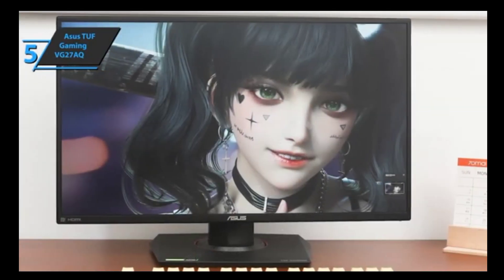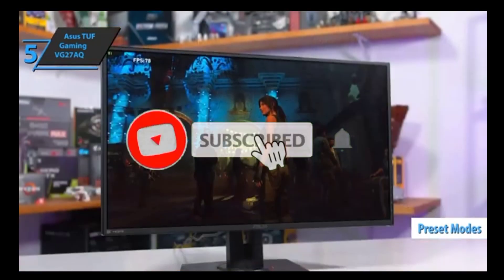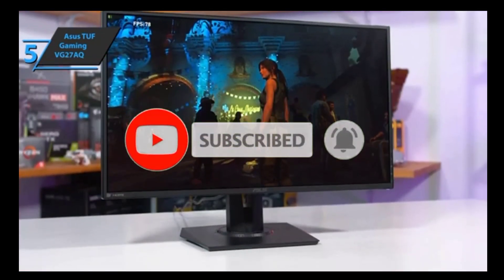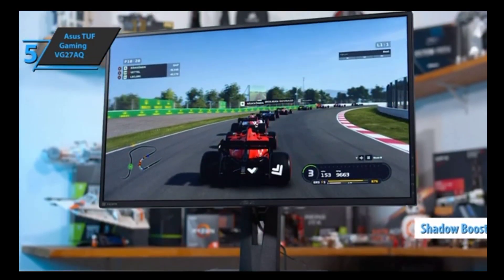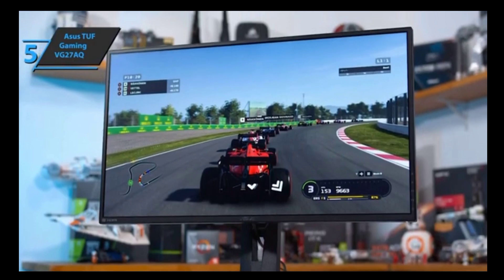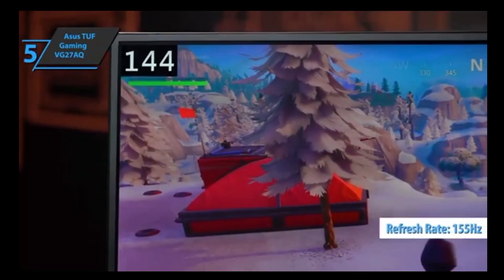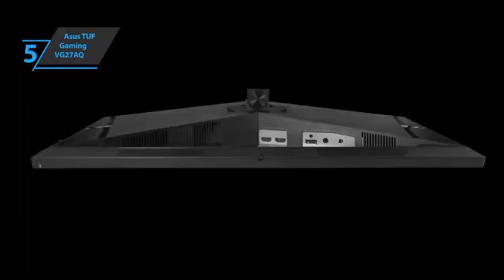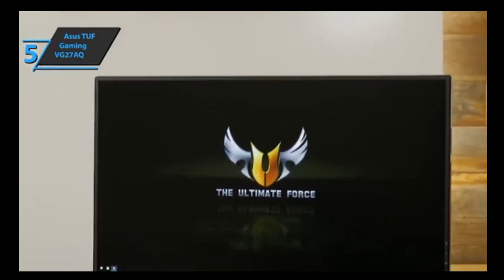Shortcuts make it easier to switch between different preset modes such as racing games, cinema, and RPG or FPS. HDR supports two modes of operation. Technologies such as Adaptive Sync, Shadow Boost, and ELMB Sync can be activated. The Asus TUF Gaming VG27AQ has an overclocking function that allows you to increase the refresh rate up to 155Hz. The monitor's main feature is ELMB Sync, a technology that, according to Asus, can only be found on this model. It allows for combining two technologies that used to be incompatible. For the listed price, we were totally impressed.